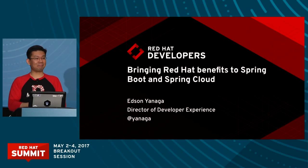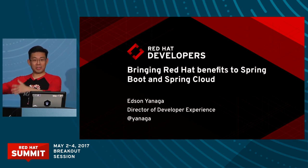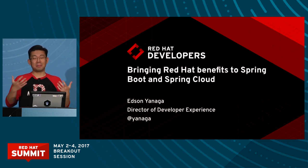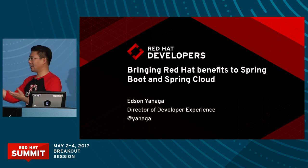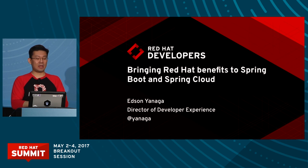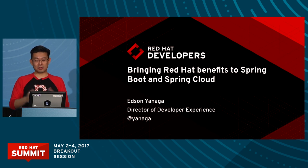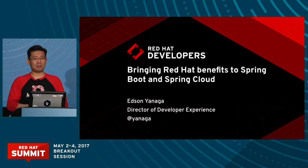Hello, good afternoon everybody. It's a great pleasure for me to be here to talk about Red Hat and how Spring Boot and Spring Cloud fit on the Red Hat ecosystem. My name is Edson Yanaga, I'm a director of developer experience at Red Hat. My Twitter handle is @Yanaga. I'm from the Red Hat developer program, which is the Red Hat business unit focused on improving the developer experience of Red Hat products — we're all about empowering developers to produce and craft better software.